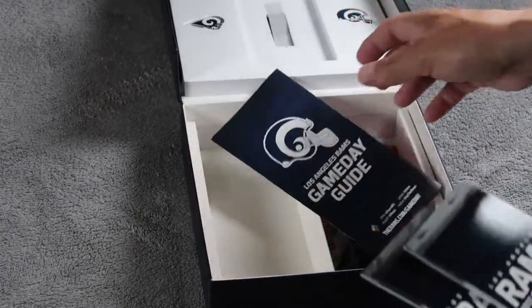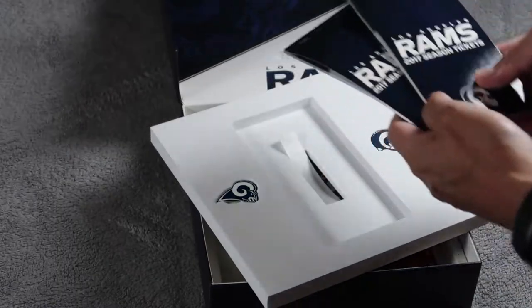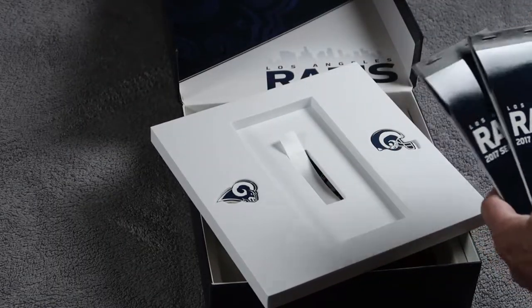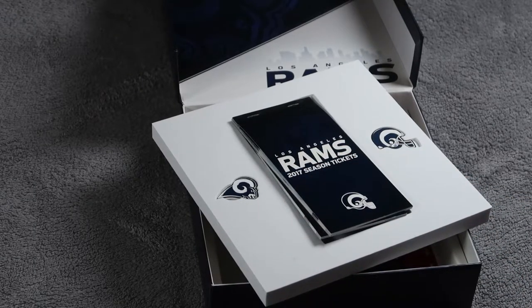Anyway, that's the season ticket package that came in. It's very nice. And let's go Rams!